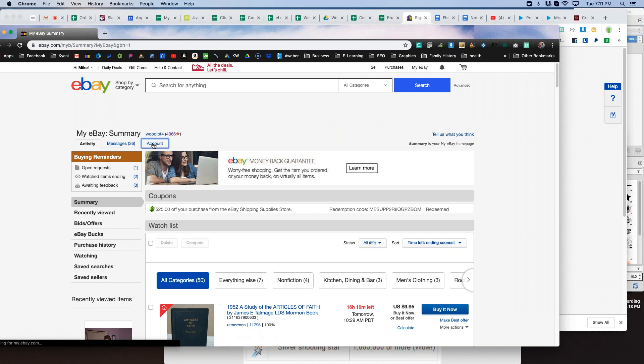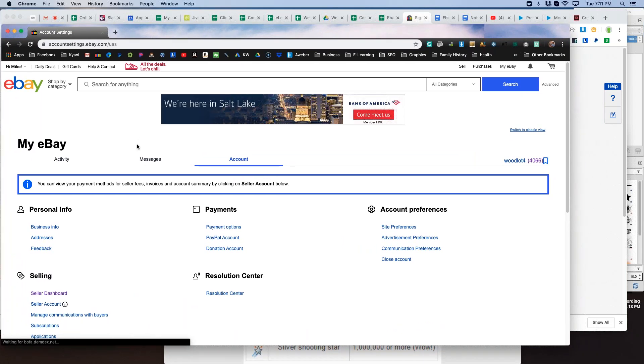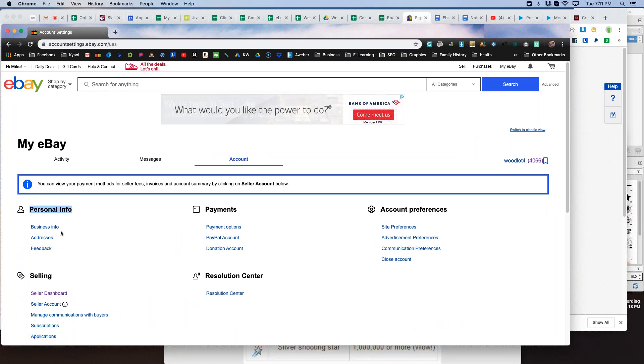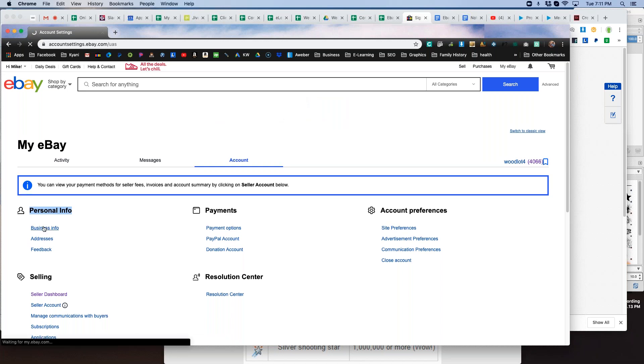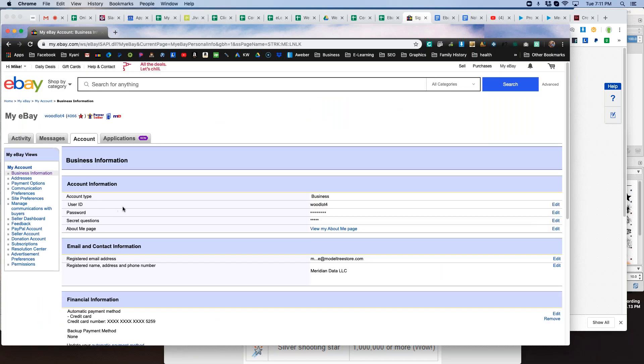When you click on Account, if you have a personal or individual account, yours will look a little different than what I normally see. You'll have something on the side for personal information or business info. If it says personal information, click on it and it will take you to a screen like this — this is more of the older screen that I'm used to seeing.